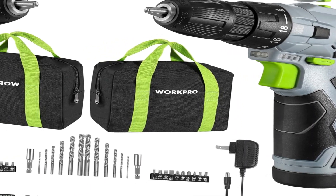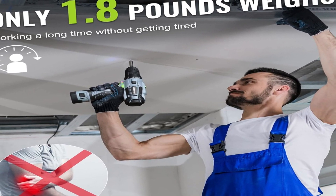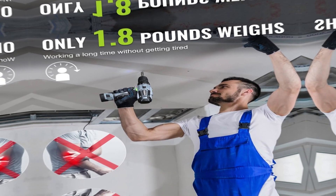High-quality and affordable drill kit: 12V Cordless Drill Driver with 1.5Ah batteries, and a 0.4A charger included.